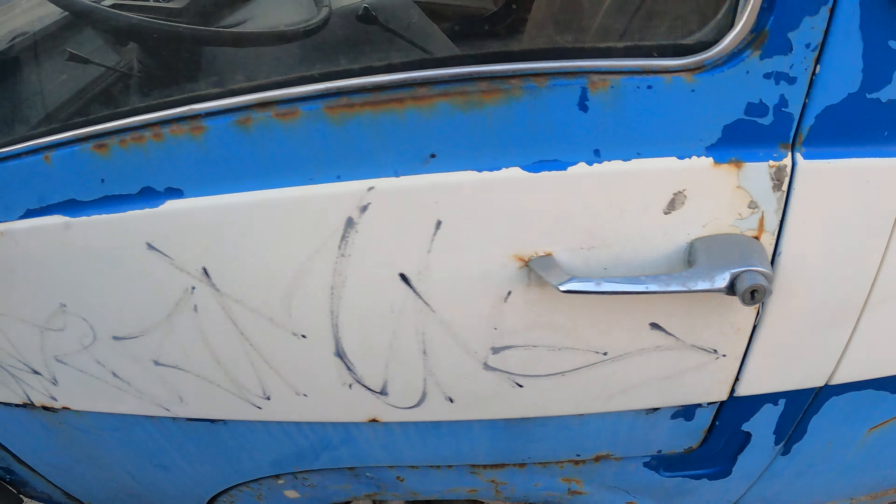It's missing the front grille, and I'm not sure if this bumper is original. This car wasn't produced in Russia — maybe in Latvia, Slovakia, or Slovenia, somewhere a bit more west. These cars were produced in the 1970s and 1980s.